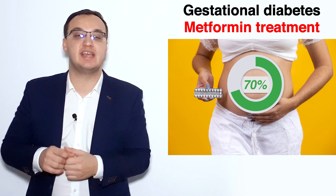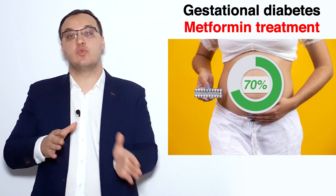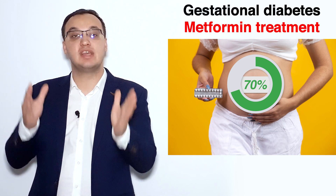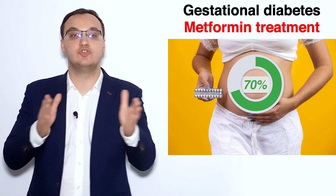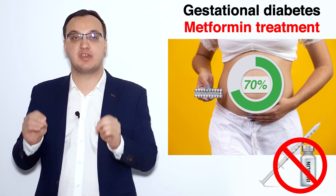But the pregnant woman will say she might be in the 70%, so she will take the risk. We start with metformin, and in 70% of cases we can follow through with metformin during the whole pregnancy without needing any insulin. That is the good thing about it.